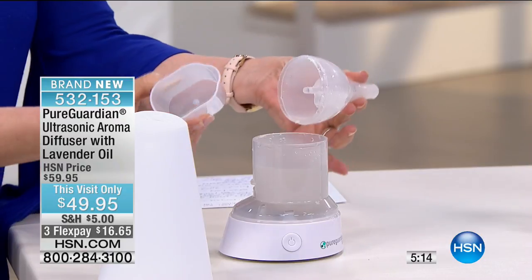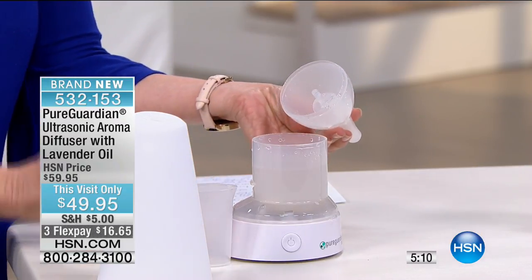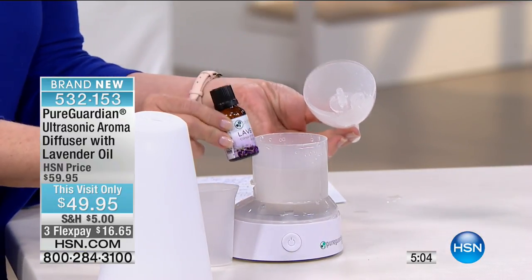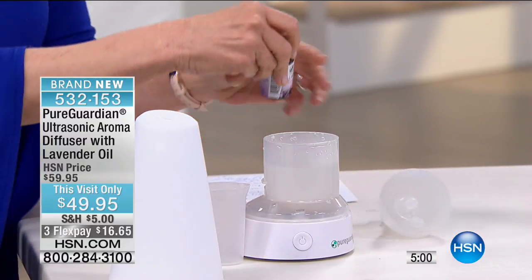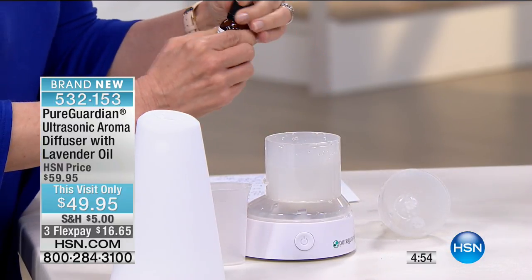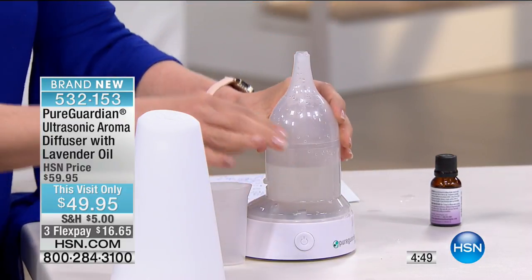All you have to do — it comes with a little filler cup. You just add regular tap water; it has a fill line. You take the lavender oil that comes with it and add in a few drops, and you're good to go. The machine shuts off automatically — it has automatic shutoff. This one holds three and a half ounces and will last all night.